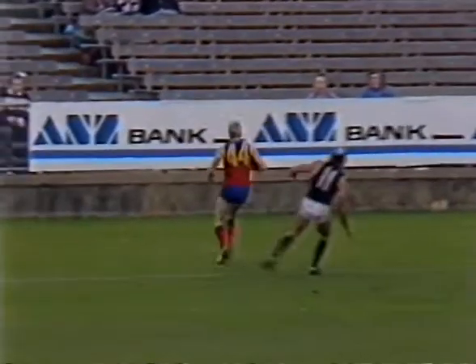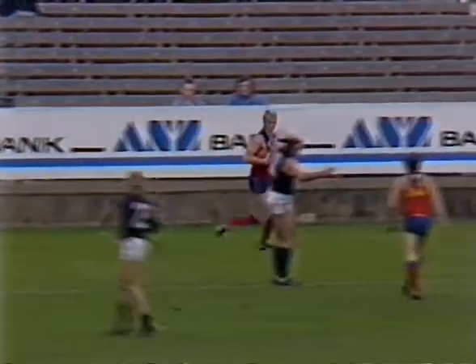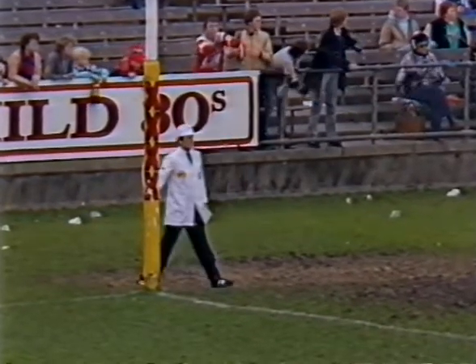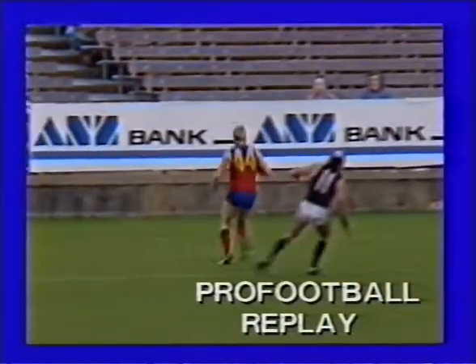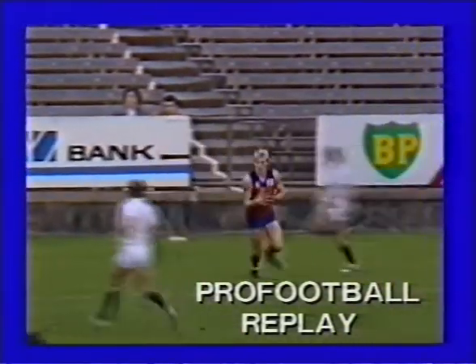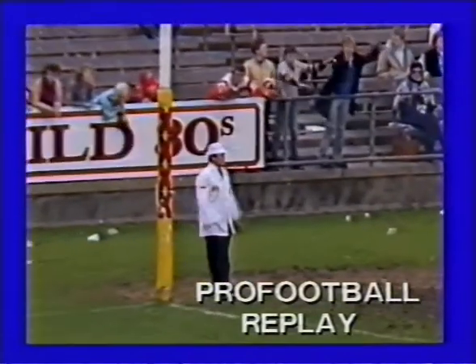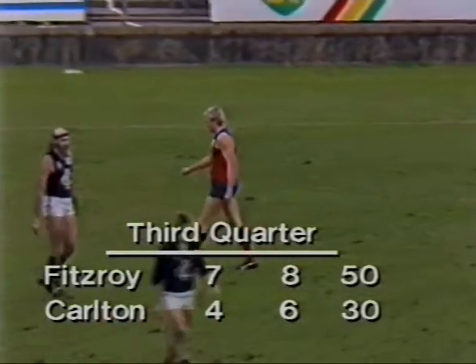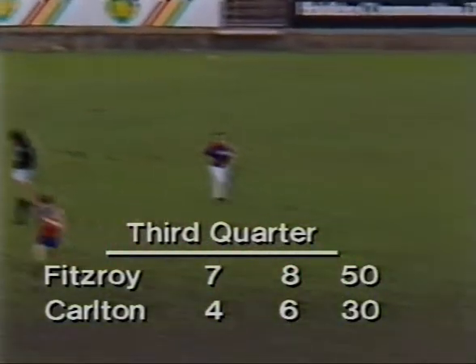Difficult shot — he is right on the boundary line. He should try and centre — no, he's going for the left foot snap at goal. That is a great goal, that is a top goal by Richard Osborne, as he slams through his fourth. And Fitzroy are doing it well — the scoreboard: Fitzroy after an intelligent goal 7-8-50, leading Carlton 4-6-30. Very good goal indeed — I suppose that would be the best goal we've seen kicked today by anybody. But Richard Osborne has kicked four of Fitzroy's total of 7-8.